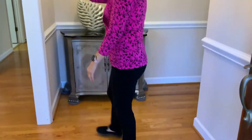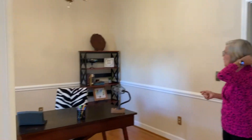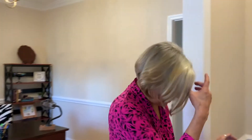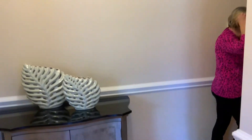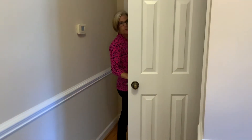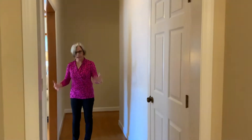Beautiful hardwoods. I love this house. This house has 10-foot ceilings. I'm standing now in the dining room. We're going to go down the hallway with the entry so you can see all of the hardwoods. We have a coat closet here, and then we have another closet here for different types of things.